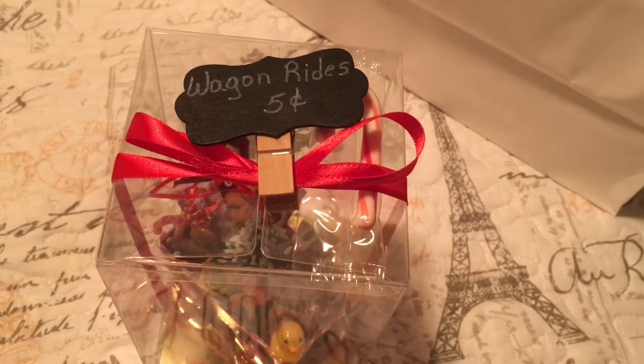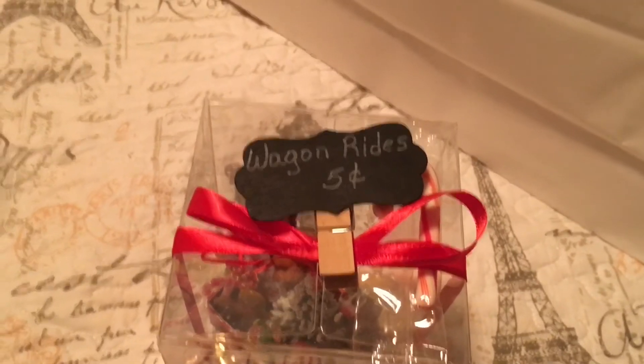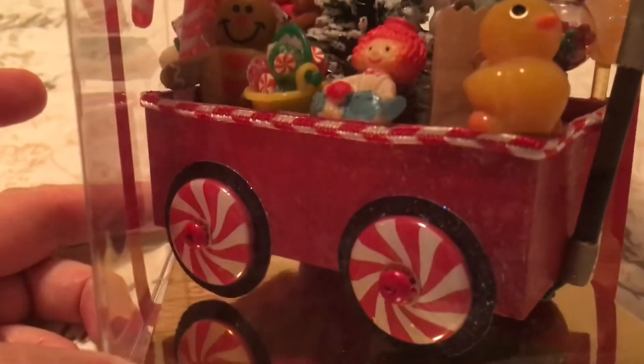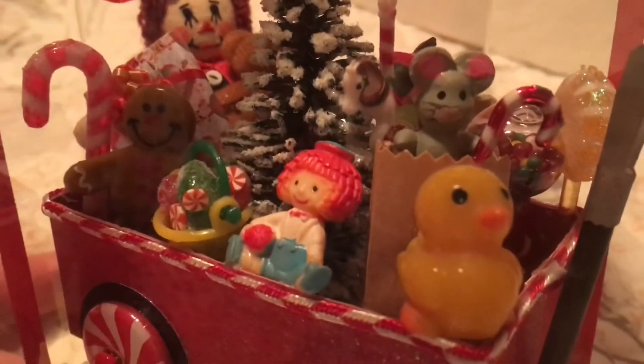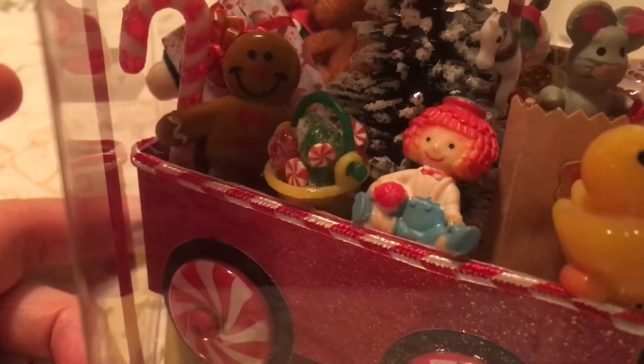Oh my goodness, look at how cute. So it says 'Wagon Rides, Five Cents.' And I'm going to get down a little closer so you can take a look. This is another item that has lots of little goodies to look at. So let's start here — we've got the big candy wheels. And then we've got a little duck here, we've got a bag with a mouse and a candy cane, and then we have Raggedy Ann. And then we have a little bucket with some peppermints and gumdrops — so cute, I love it.